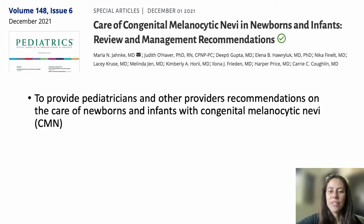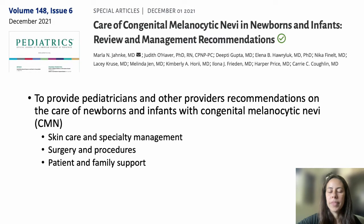The objectives of this publication were to provide pediatricians and other providers recommendations on the care of newborns and infants with congenital melanocytic nevi, or CMN. More specifically, we hope to provide recommendations on skin care and specialty management, surgery and procedures, and patient and family support.